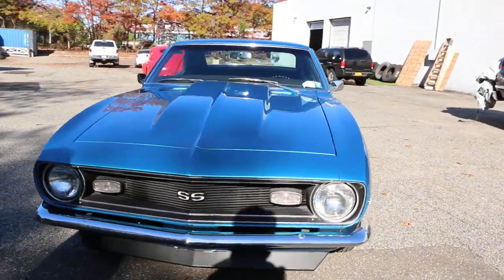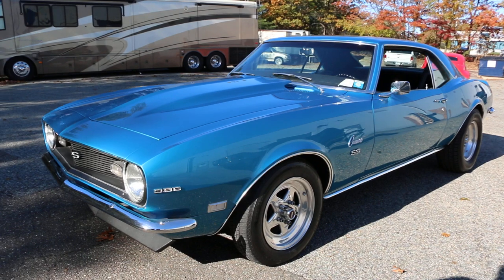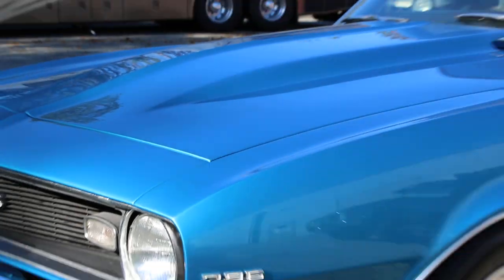And with that Tremec in there, it really is nice — streetable on the highway. It has some gears in it, but you can still cruise it at 70 at 2000 RPM and not hurt anything and get reasonably good fuel mileage, which was not my goal.